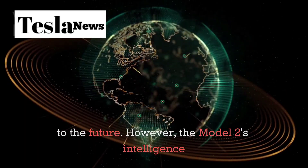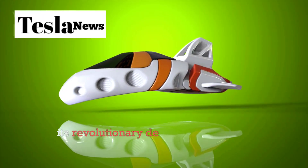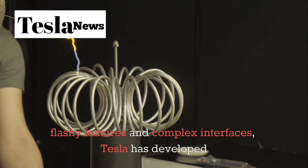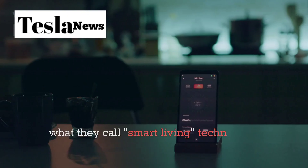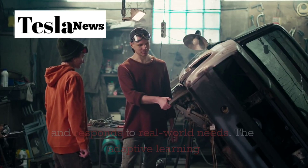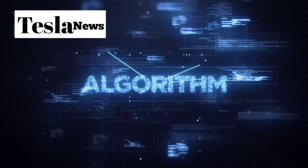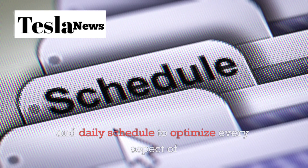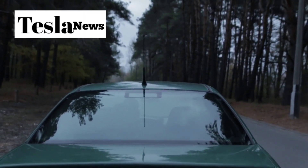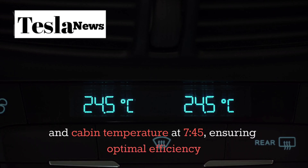The Model 2's intelligence systems represent perhaps the most underestimated aspect of its revolutionary design. While other manufacturers focus on flashy features and complex interfaces, Tesla has developed what they call smart living technology that anticipates and responds to real-world needs. The adaptive learning algorithm continuously analyzes your driving patterns, preferred routes, and daily schedule to optimize every aspect of your journey before you even start the car.